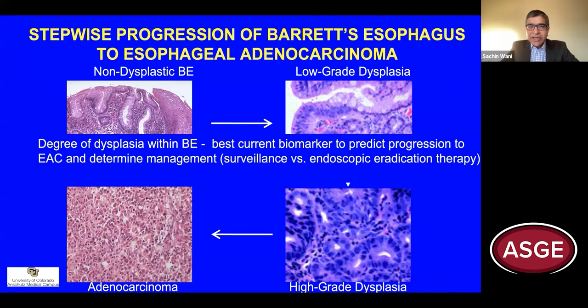Despite all the advances we've made in the field of biomarkers in 2021, the degree of dysplasia is the best biomarker we have to predict progression of Barrett's esophagus to esophageal adenocarcinoma and determine the next best management plan, which is either enrolling patients in surveillance programs or referring them for endoscopic eradication therapy.